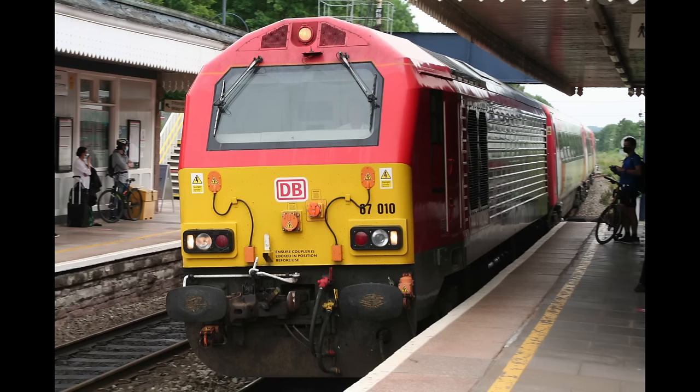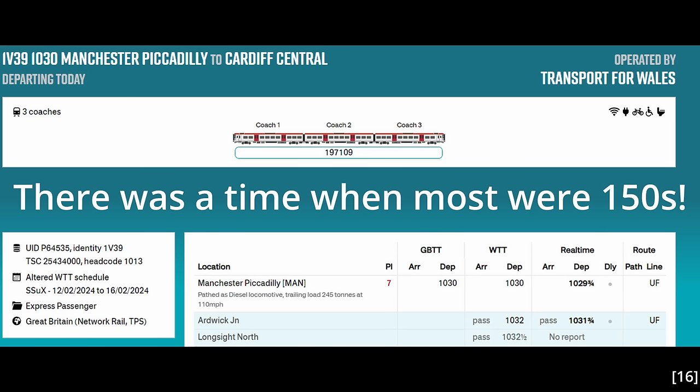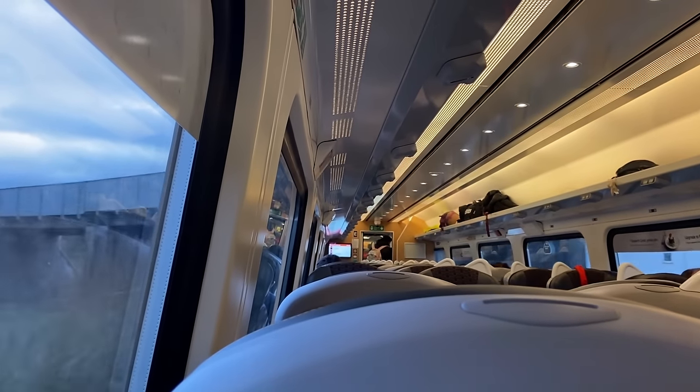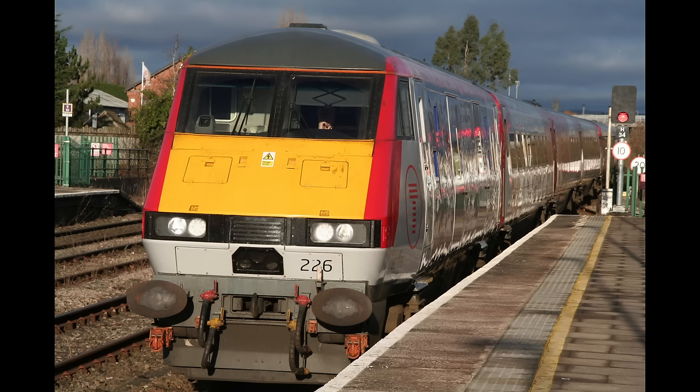Reliability of the Class 67 locomotives that haul the Mark IVs has been awful. Power failures are frequent, and there have been many instances of engines just giving up whilst in service. As a result, many of the Mark IVs' diagrams are covered by other rolling stock — usually Class 158s or 197s. This is pretty bad from a trust point of view. Passengers who purchase first class tickets and don't get a first class seat are naturally going to feel let down. And whilst they can claim a partial refund, it's an unnecessary hassle. This is such a shame, as when they're working, the Mark IVs are superb trains to travel on. Even though there are plenty of mismatched liveries, they look very impressive and signal a clear uplift in the standard of service.